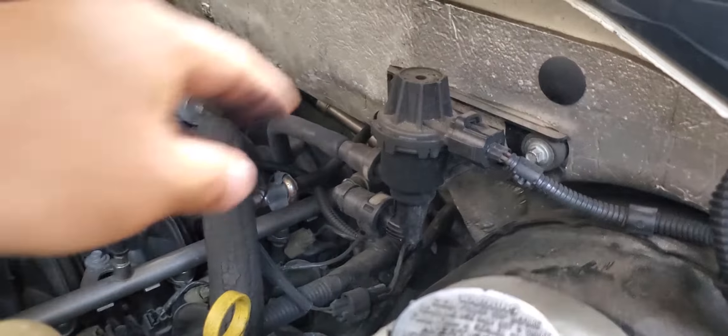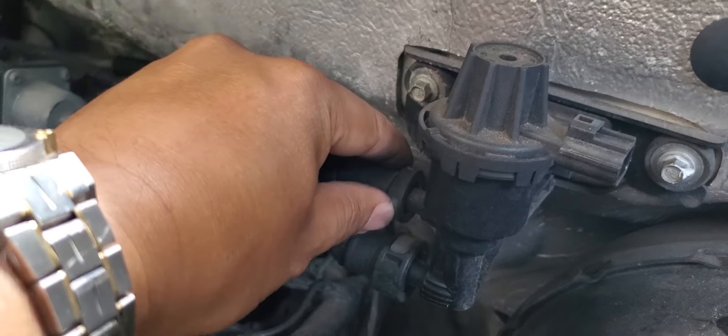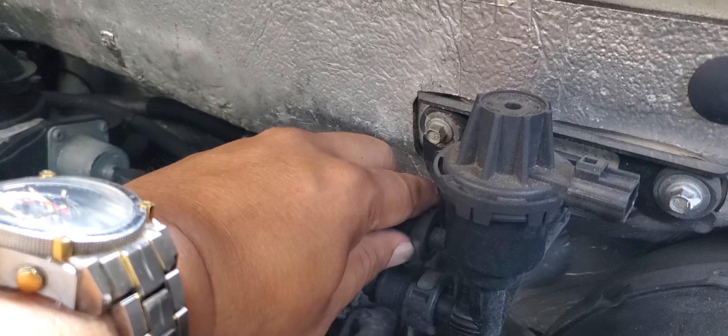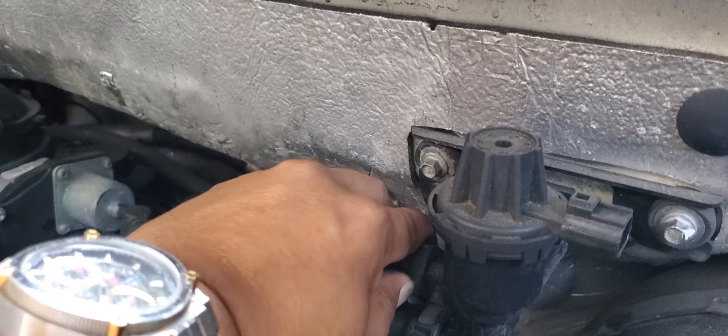For the electronic connector, you just press this little tab here and pull it out. There you go — set that aside. Then for the two hoses, there are two gray buttons you press and pull out.